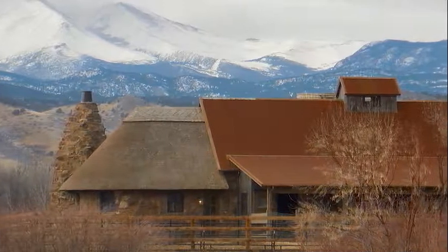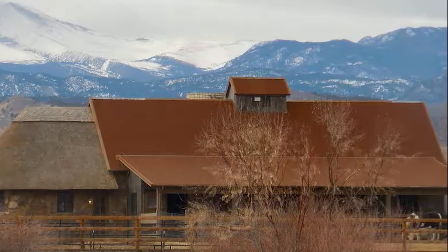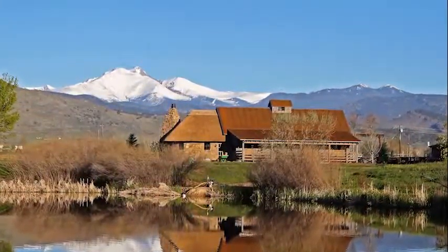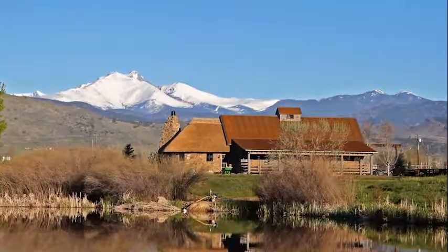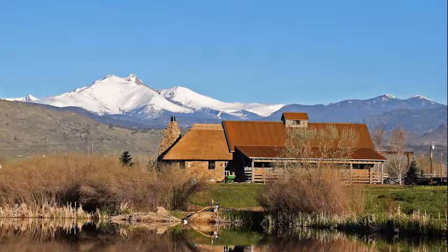This roof installation should last the homeowner anywhere from 50 to 70 years with only minimal maintenance required. And this beautiful barn, created to honor the homeowners' love of their unique farm animals and the seasons, will be known as one of only a few thatched roofs in all of Colorado.